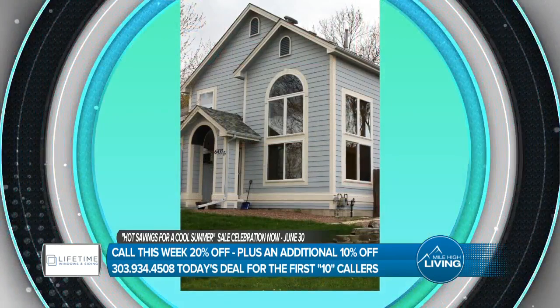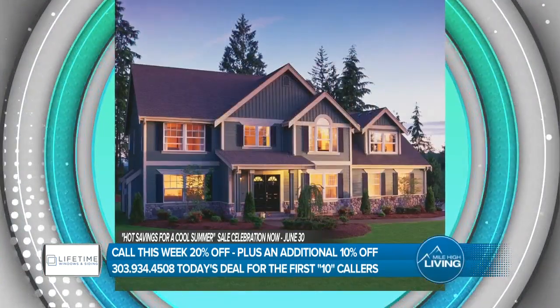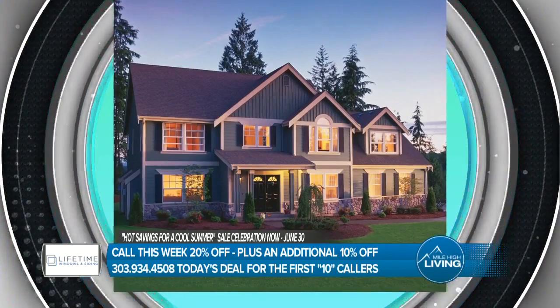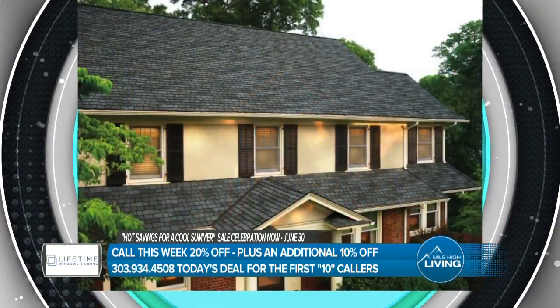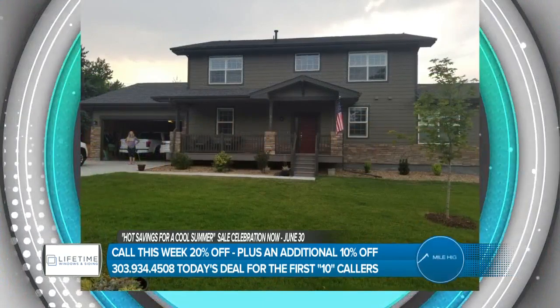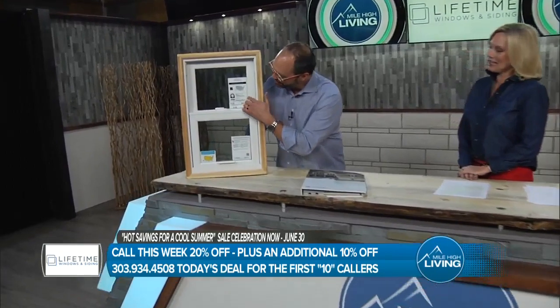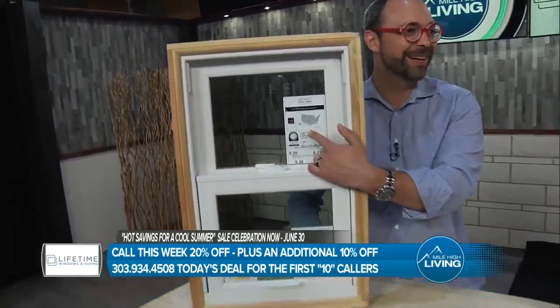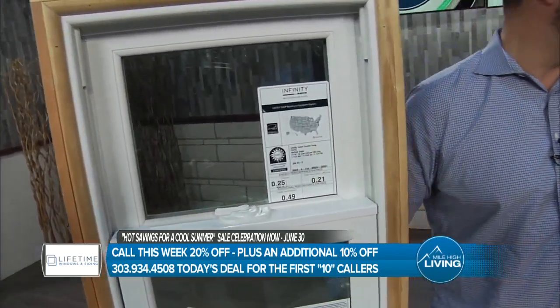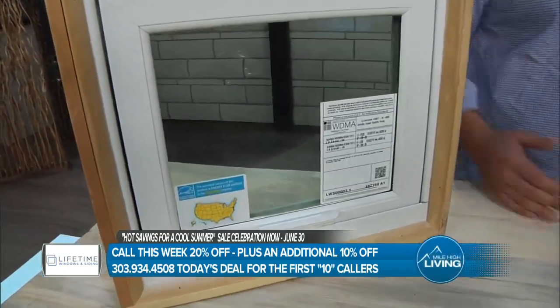With the crazy weather changes we have here, these windows will literally retain 98% of your heat in the winter and push away 98% of that sun's heat in the summer. They are absolutely hail-proof. They are gorgeous. This window qualifies for Energy Star in all 50 states, including Alaska and Hawaii. That's unheard of. Most windows just qualify for the regions where they're installed.